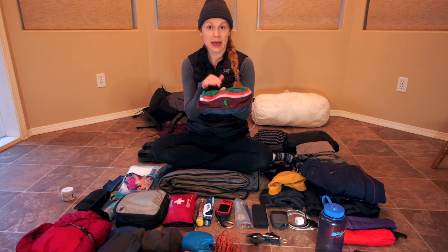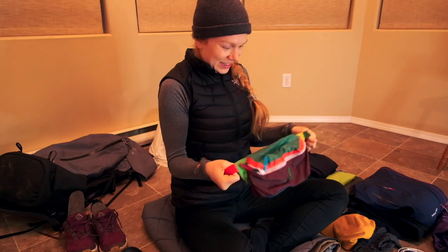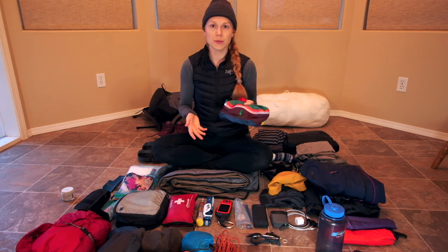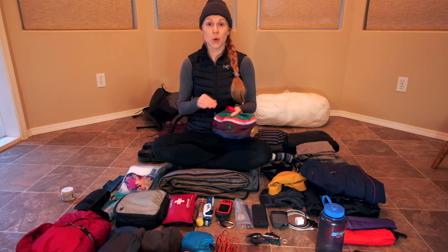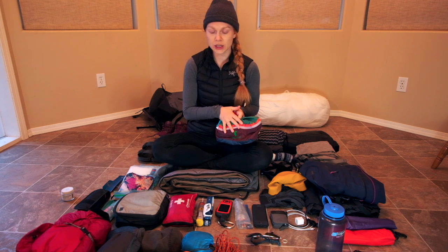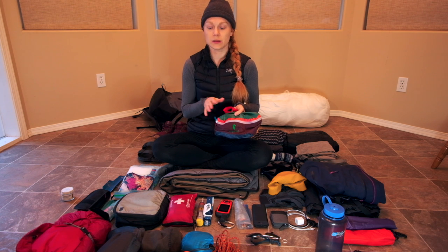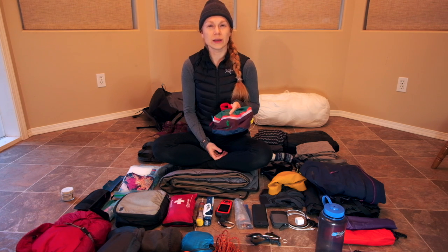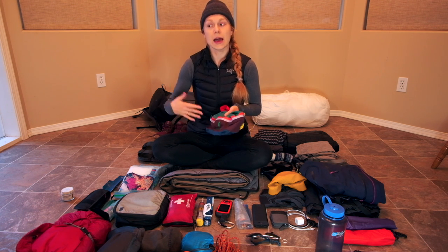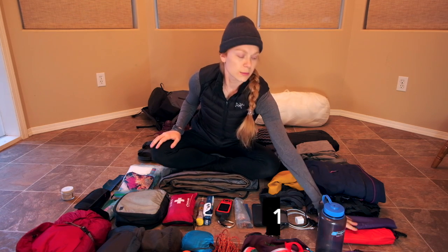This is a bonus item — it's not necessary, but this is my fanny pack. It was suggested by a friend so I could wear it at camp. A lot of nights I was the only person camping there, so I would put my inReach in here along with my bear spray and a few other safety items including my headlamp, so I always had them with me if I had to go far from the tent.